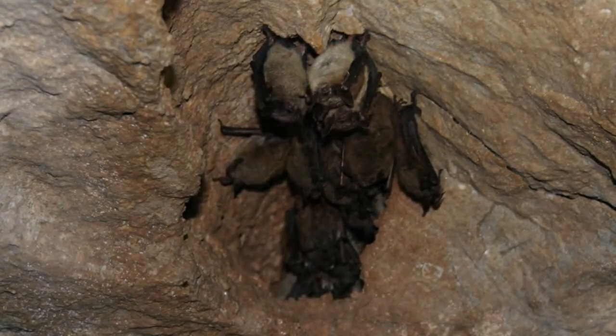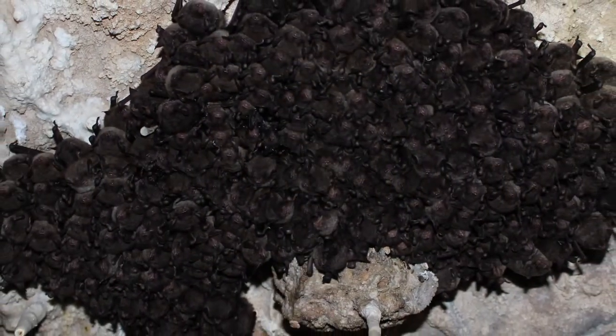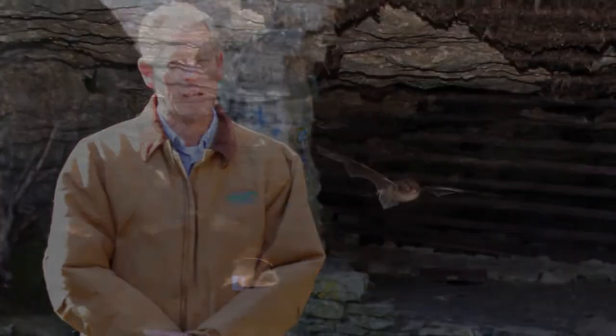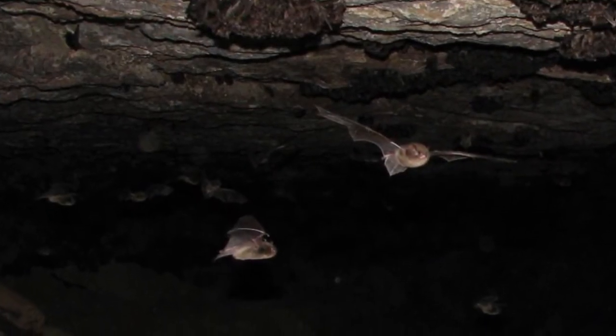A lot of the cave bats that we talk about, like the northern long-eared bat, the Indiana bat, the little brown bat — those are three really good examples of bats that hibernate in caves in wintertime, and then they spend their summers underneath the bark or in tree cavities. Most of the wood-dwelling bats will be out in the woods by the last part of March, first part of April, and they'll remain out in the wooded area until about October. Then they'll retreat back into the cave.